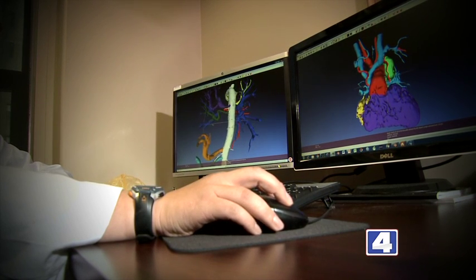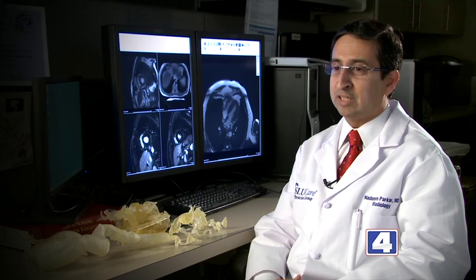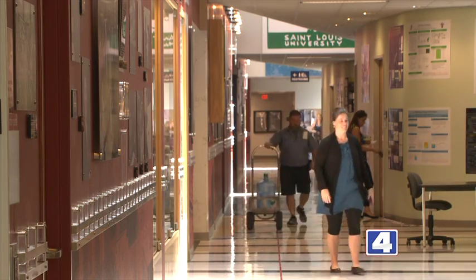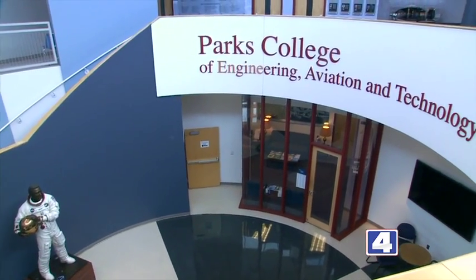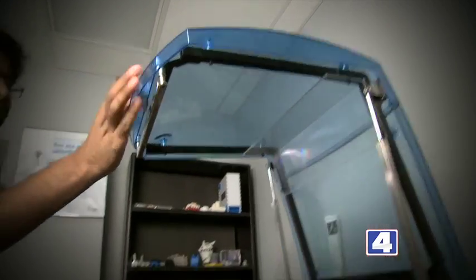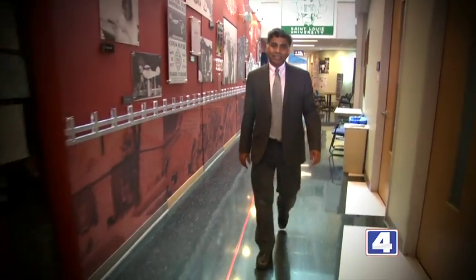We started working on that. We were able to create a model on the computer. Then the third aspect was to get a printer that would print the model. It turns out that Parks College of Engineering here at SLU, with aerospace and mechanical engineering, has a 3D printer. So I called them up and said, do you think we can try to do this? They're typically used to printing mechanical parts, wings, things like that. So they said, well, we're not sure, but we can try. So we got in touch with the chair of Parks College of Engineering, Dr. Shree Khandur.